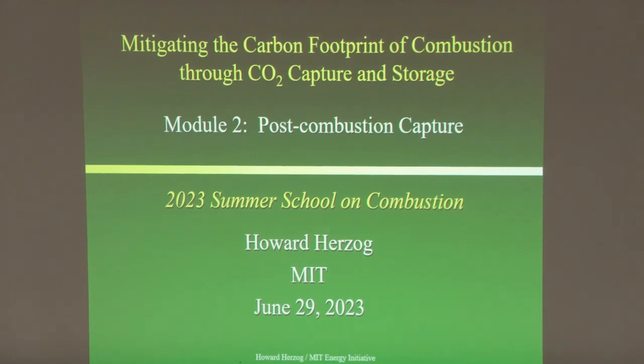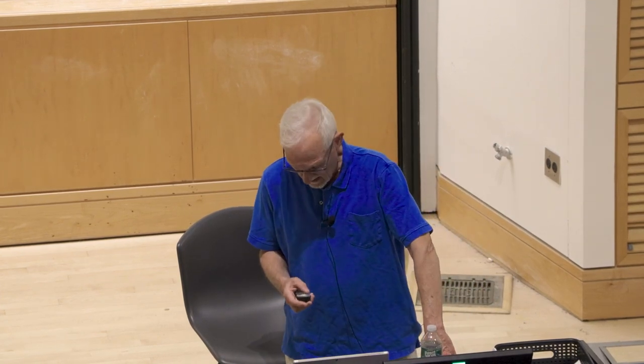Welcome back everyone. We'll go ahead and start on module two, which is going to talk about post-combustion capture. Post-combustion cleanup of pollutants is a very traditional thing — for combustion at a power plant you have bag houses for particulates, processes for SO2 and NOx. These are all end-of-pipe type processes, and in post-combustion capture we're looking at end-of-pipe processes to take care of the CO2.